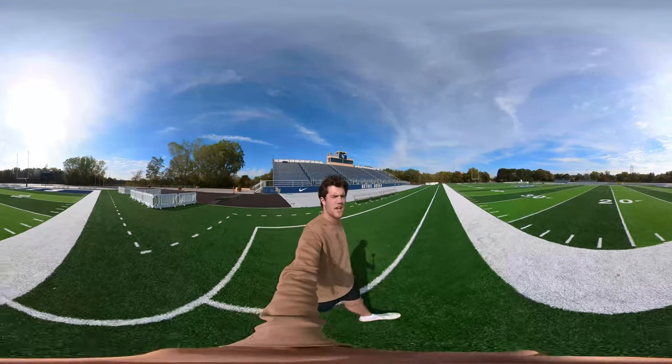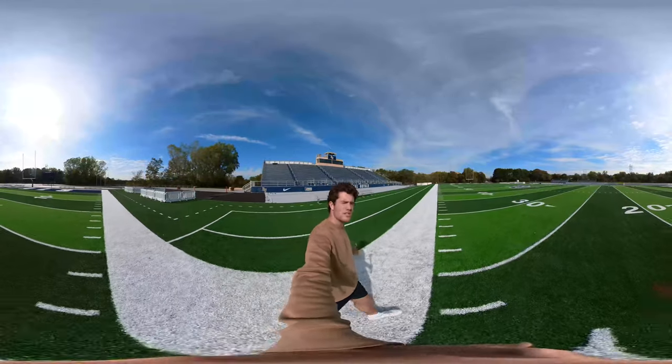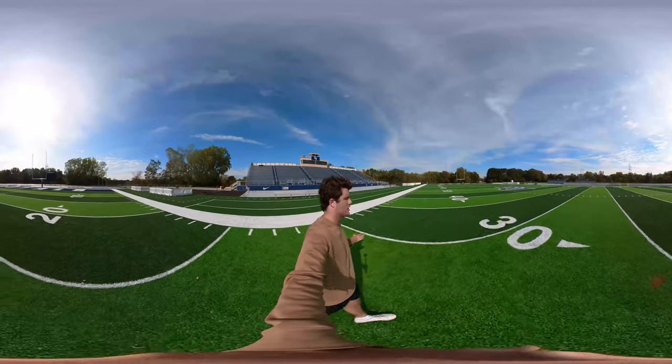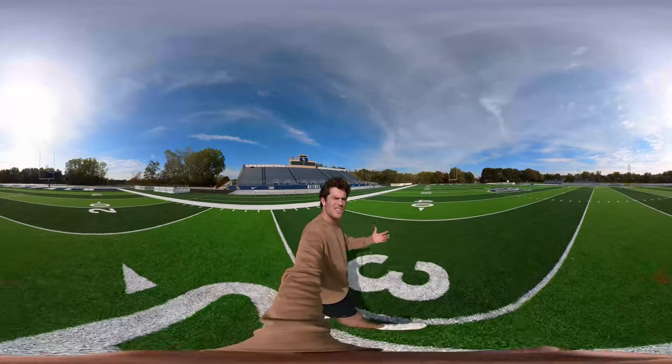Hi, I'm George. I'm a Social Studies Education and History double major here at Bethel, and today I'm standing out on Royal Stadium. Royal Stadium is home to our football team, and it is really one of the most beautiful stadiums that we have in the upper midwest for small colleges.